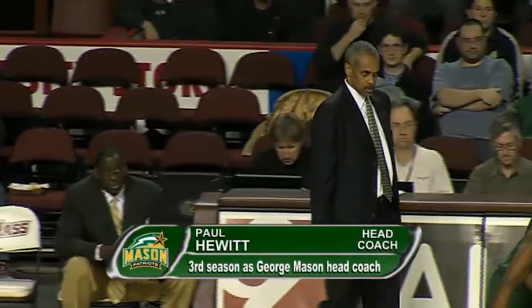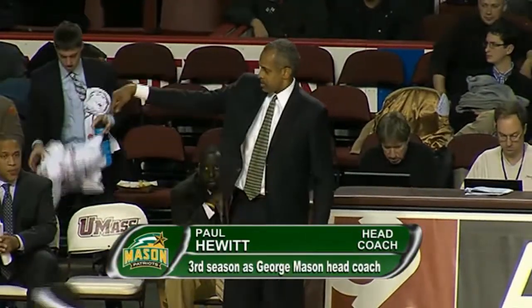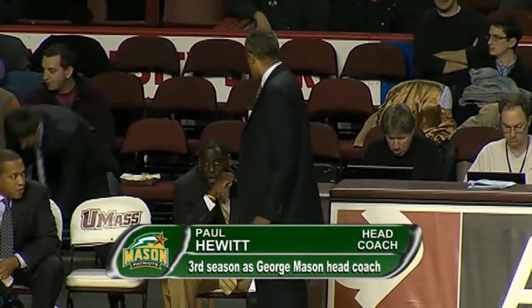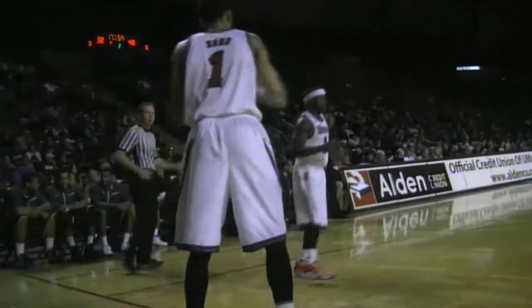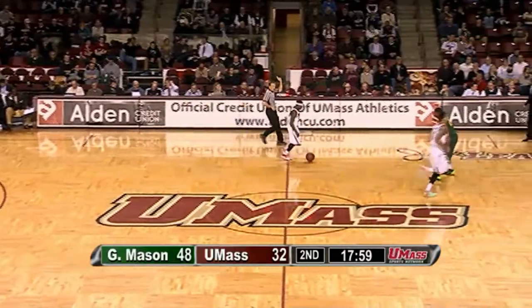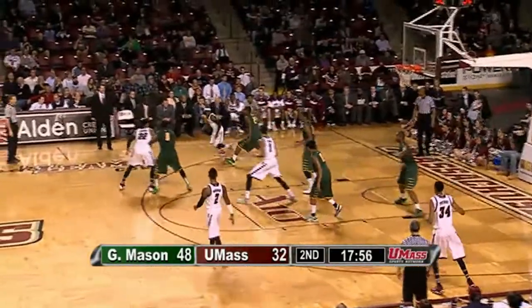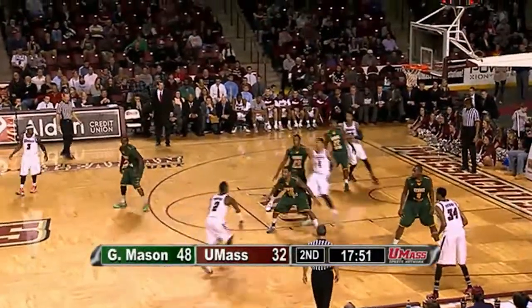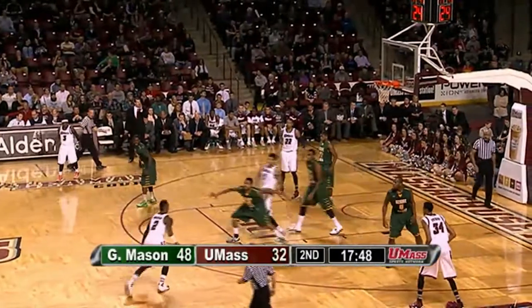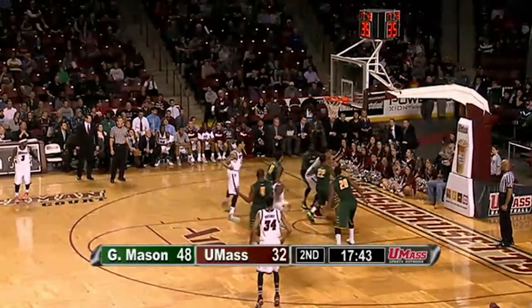Derek Kellogg going to bring in Maxie Esho — smaller lineup, trying to make some kind of adjustment to get this game going back in UMass' favor. Wasn't working with LaLanne in there — Copes was beating him up inside. Minutemen inbound out of the timeout — Derek Gordon dribbling on the perimeter. Gordon goes to Putney right wing, studies and shoots a three — hits the front of the rim, no good. Rebound Samson Carter — and he's fouled trying to go back up. He'll get a couple of shots.